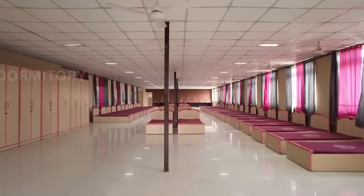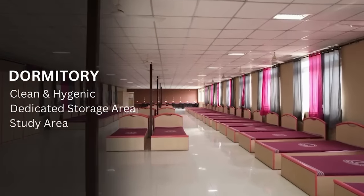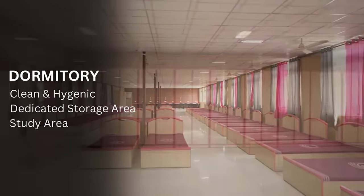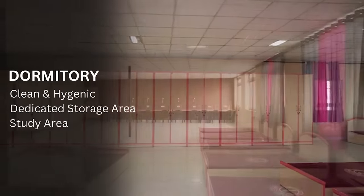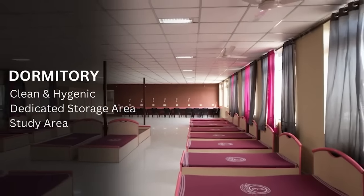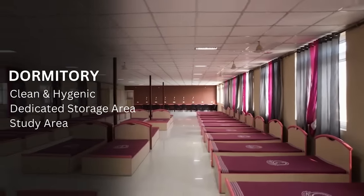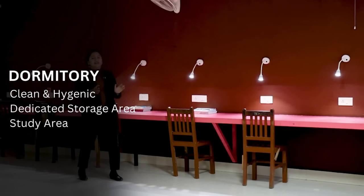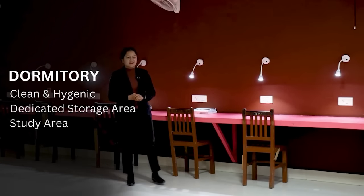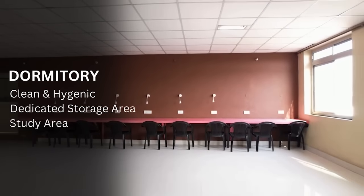Let's go inside the hostel. This is the dormitory system, as you can see. It is designed with safety in mind. You can see here the separate wardrobes for each student. Apart from the library, if the kids are here, they use the dormitory system. There are also beautiful study tables where they can sit and study.